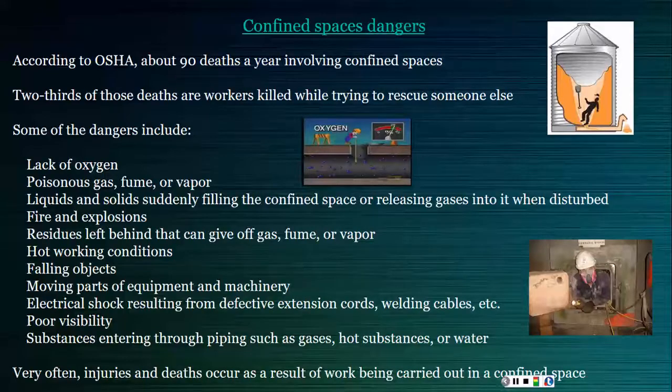Some of the dangers you will see include lack of oxygen, fire and explosions, poor visibility, poisonous gases and fumes. Very often injuries and deaths also occur as a result of the actual work being carried out in the confined space, such as welding, painting, flame cutting, and using other chemicals.